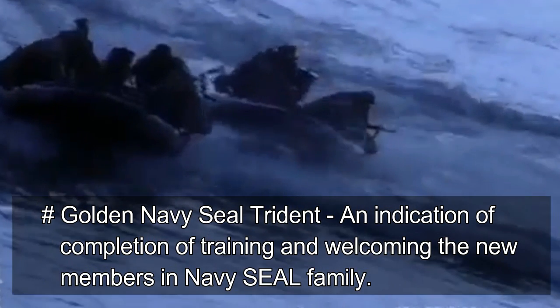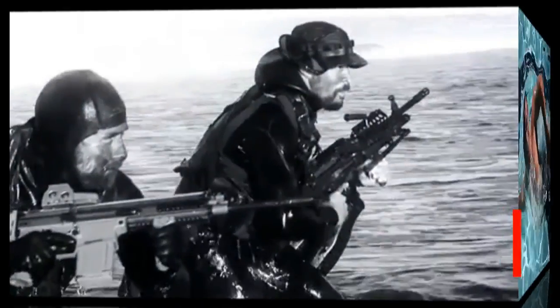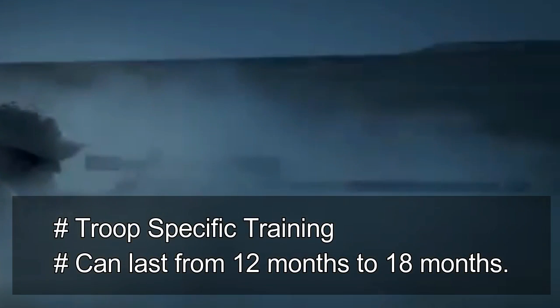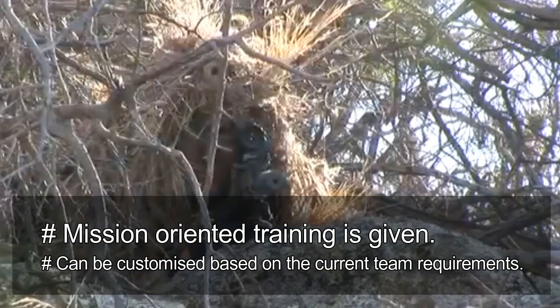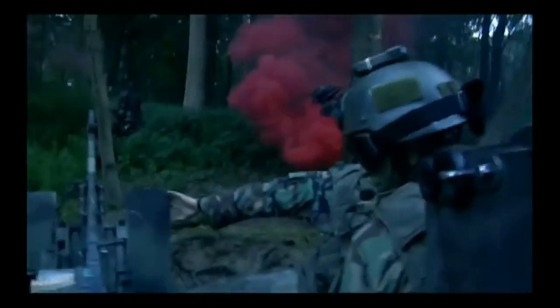Immediately after graduating from SQT and acquiring the Trident, Navy SEAL graduates are assigned to specific SEAL teams to begin the sixth phase: SEAL Troop Training. This is the last phase before SEALs can be deployed for live missions, and it varies from team to team, lasting 12 to 18 months. SEALs receive individual specialty training in areas such as sniper, diver, diving maintenance, equipment repair, rope skills, advanced demolition, unmanned aerial vehicle operation, and many more. At last, the Navy SEAL is ready — a lethal force deployable anywhere in the world.